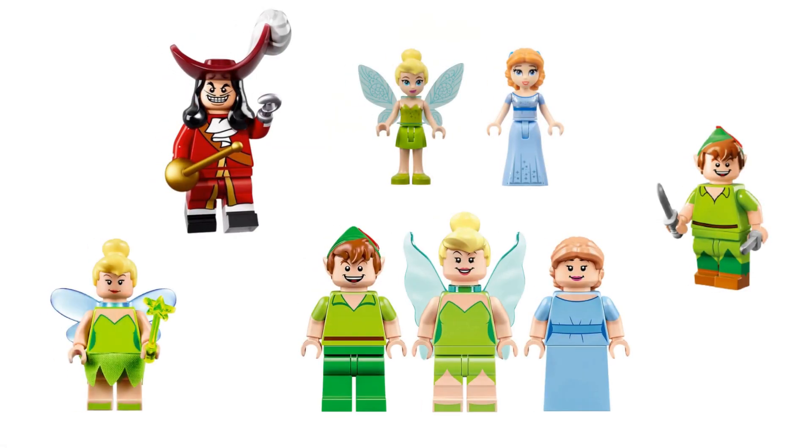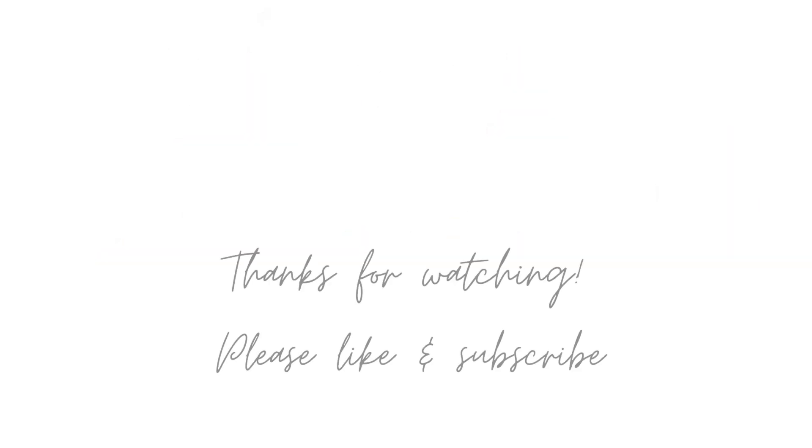So which is your favorite Peter Pan minifigure? Let me know in the comments below. Mine is the 2016 Tinker Bell, however I really like Hook and the mini dolls too. Well, that's all for today. If you enjoyed this video please leave a like, and if you want to see more videos like this please leave a comment about which movie or series you'd like to see me cover. Enjoy the rest of your day, bye!